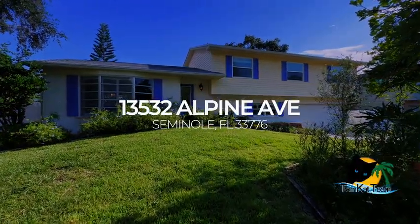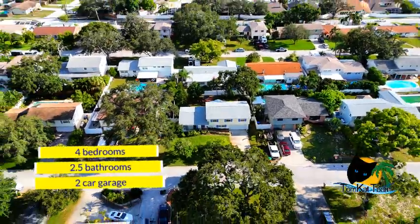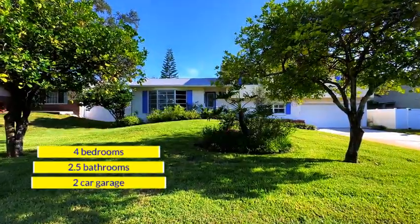Welcome to this spacious home located in the heart of Seminole. This home in Riviera Heights is a four-bedroom, two-and-a-half bath, two-car garage, and unbelievably beautiful.